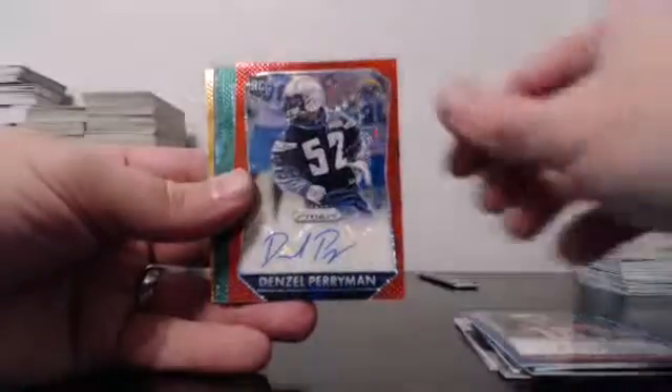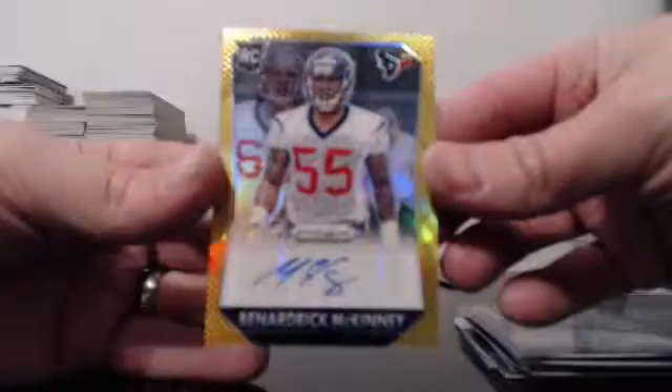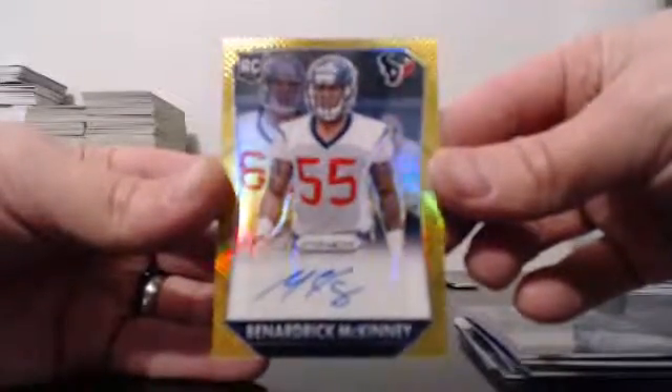Blue: Alexander. Red: Perryman. Green: Walford and Peters. Purple: Robinson. And for the Houston Texans, Gold: McKinney to 10. That does it for the break. Thanks again everybody. Have a good night.